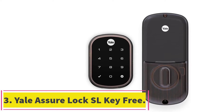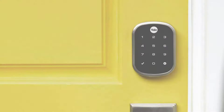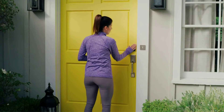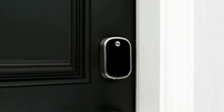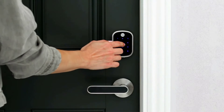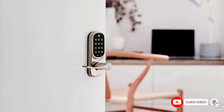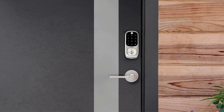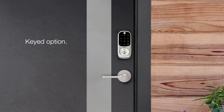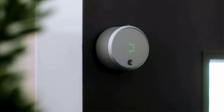At number 3: Yale Assure Lock SL Key-Free Touchscreen Deadbolt. Yale's SL touchscreen deadbolt has a small, sleek design with a touchscreen keypad that looks good on nearly every door, and it comes in three finishes. The newest smart deadbolt bundle includes August smarts with a Connected by August kit, Wi-Fi module and DoorSense sensors, to connect with the August app to unlock or lock your door. This keyless lock with backlit keypad works with Amazon Alexa voice control, Google Assistant and Apple HomeKit. For an additional cost, there's also a Yale Smart Lock version with interchangeable modules for ZigBee or Z-Wave if you need to connect your door lock to other devices in your smart home system.